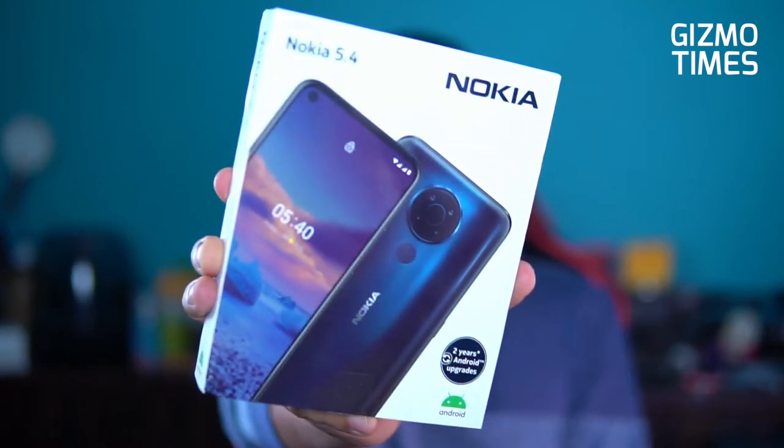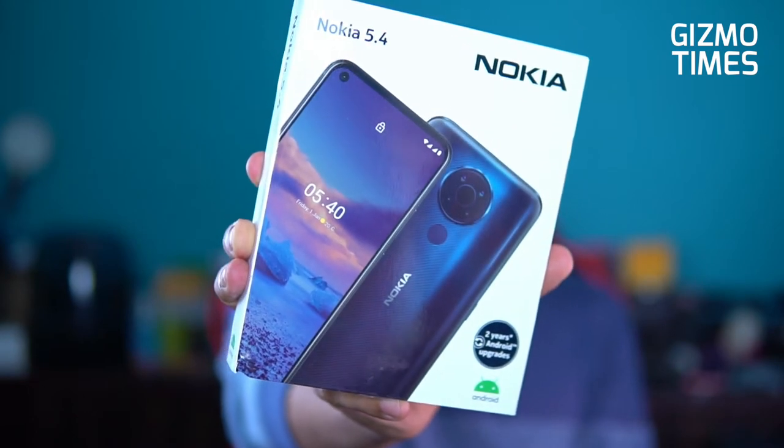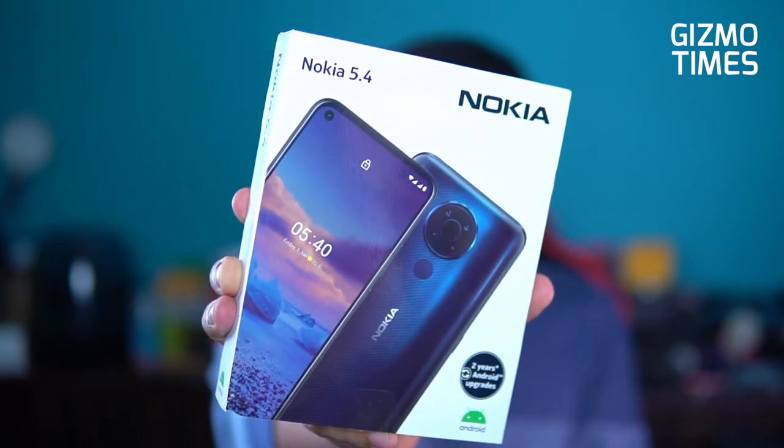Hey guys, this is Chetan for Guys More Times and this is the unboxing and quick hands-on with Nokia's latest smartphone — the Nokia 5.4. It comes with the Qualcomm Snapdragon 632 processor and HD Plus display. This is the newly launched Nokia 5.4 that comes with two years of Android upgrades, guaranteed because it runs stock Android with no custom ROMs or custom UI — pure vanilla Android.